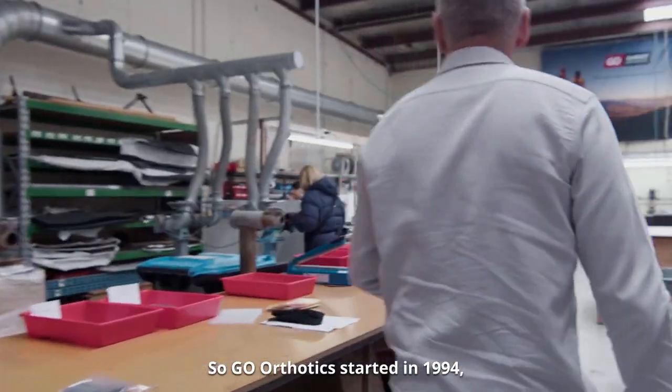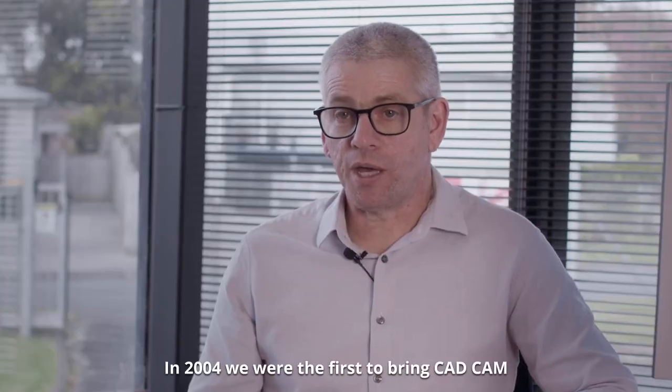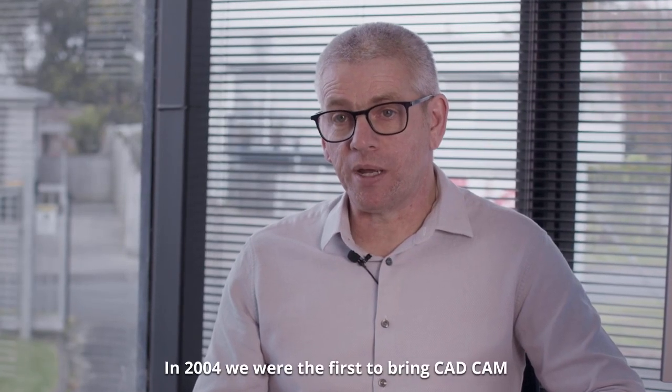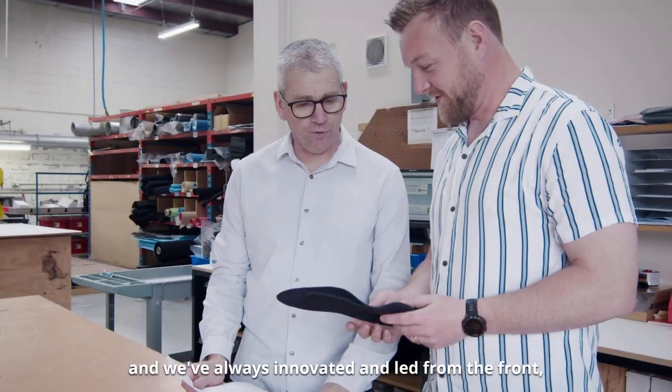Go Orthotics started in 1994 when I qualified as a podiatrist. In 2004 we were the first to bring CAD CAM and CNC machining technology to New Zealand.